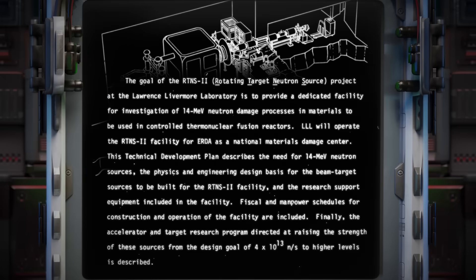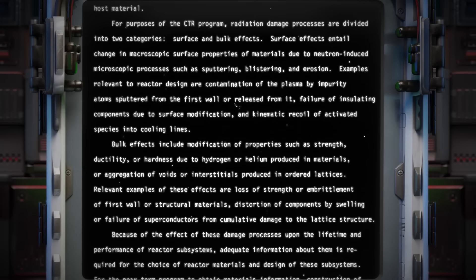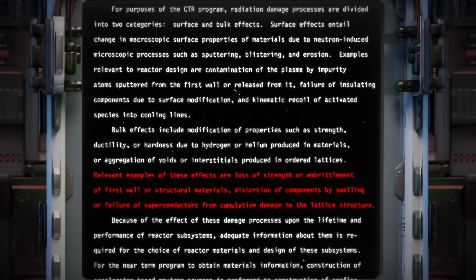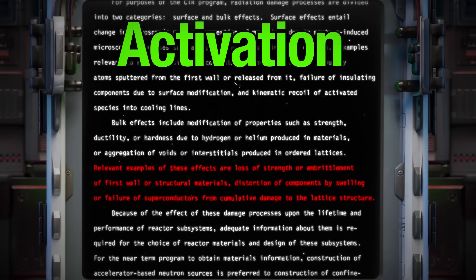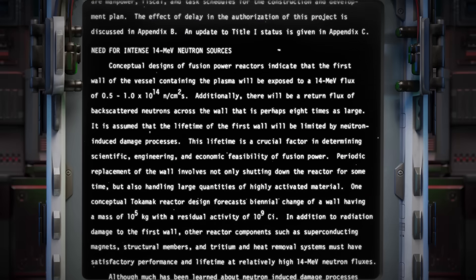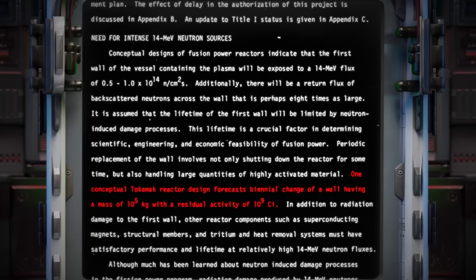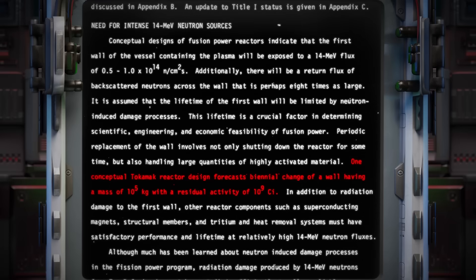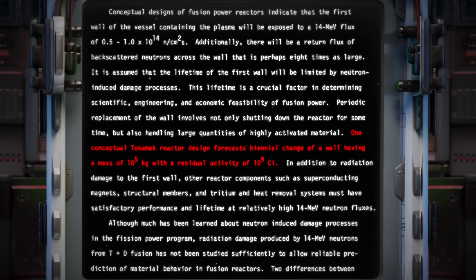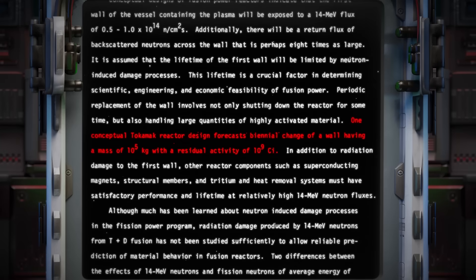What they specifically learned is that we cannot rely on existing data from previous fission reactors. When hammered by the kinds of neutrons that are generated during fusion reactions, metals become brittle, superconductors swell to the point of failure, and harmless atoms can become dangerously radioactive through a process called activation. This is absolutely critical information. Imagine a reactor wall weighing as much as the world's heaviest door that is more grossly radioactive than all the radioactivity released by the Chernobyl disaster in total. And because of accumulated damage, you have to replace it every two years.